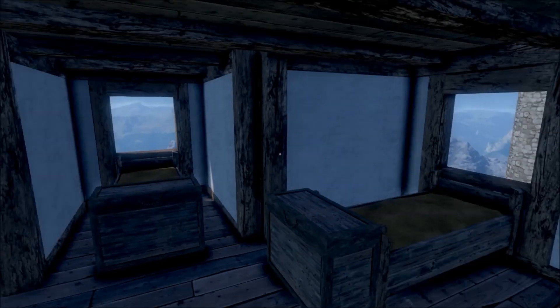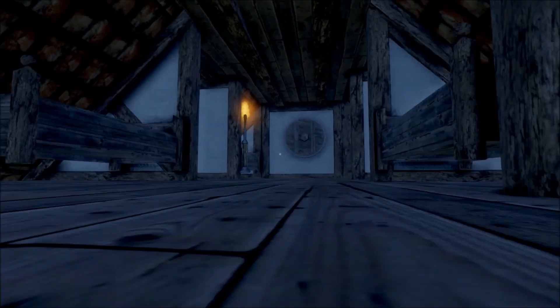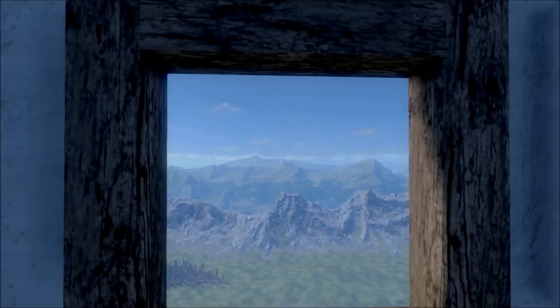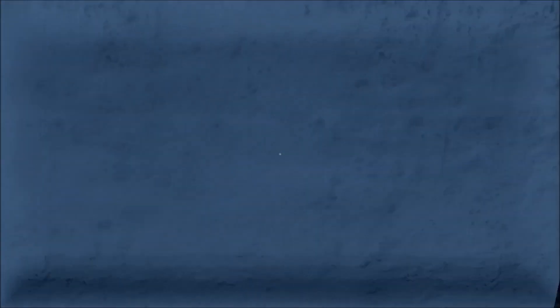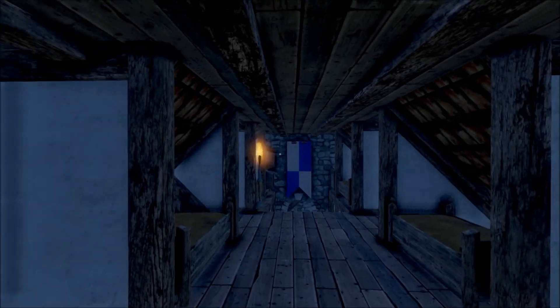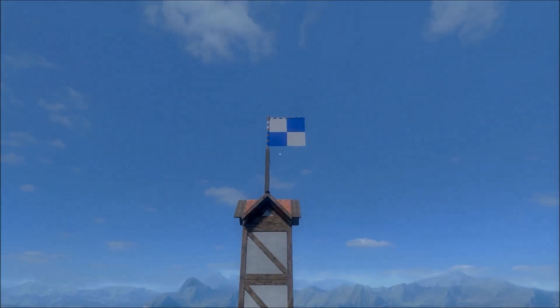Mountain castle — that's a very fitting name. Got some sleeping quarters here, nice little bed for your troops. Some more beds here. This looks like a little loft area. I wish my loft had a view like this. It's very cool.